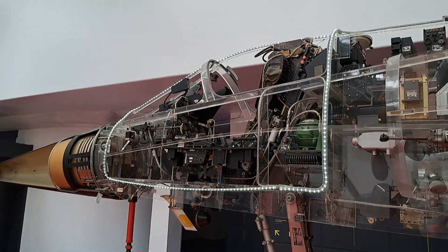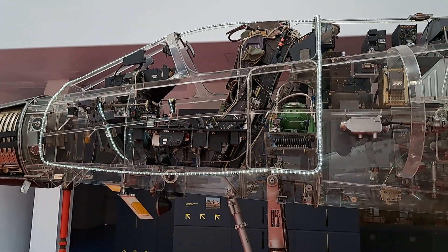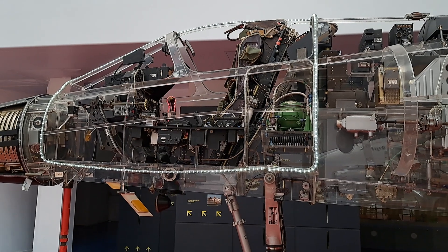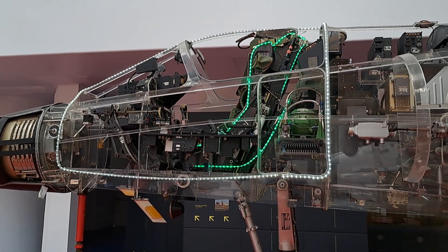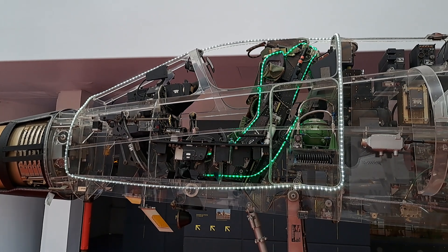The cockpit, with all the navigation instruments, flight controls, fire control systems, and the ejector seat, which allows the pilot to evacuate the airplane when necessary, as quickly and safely as possible.